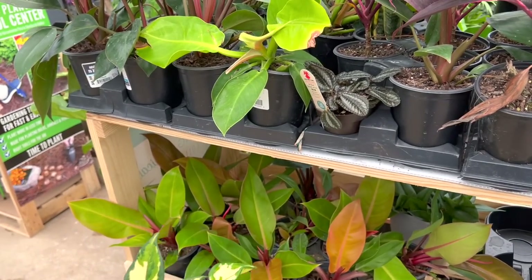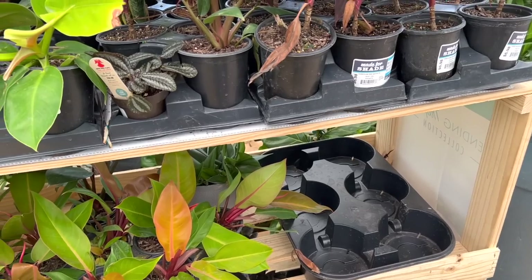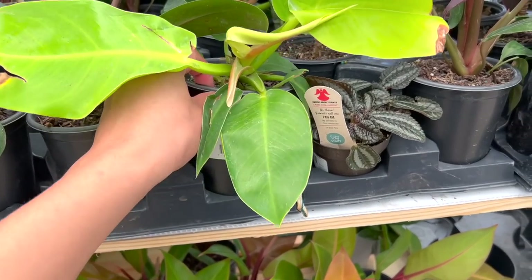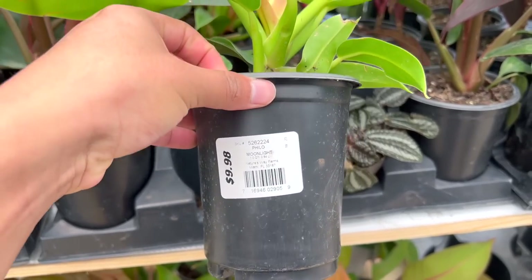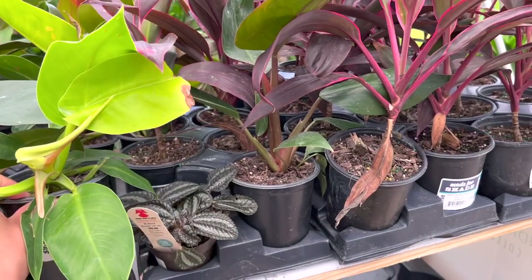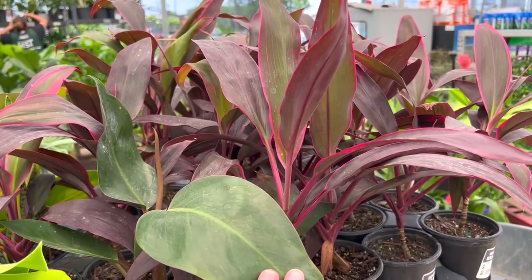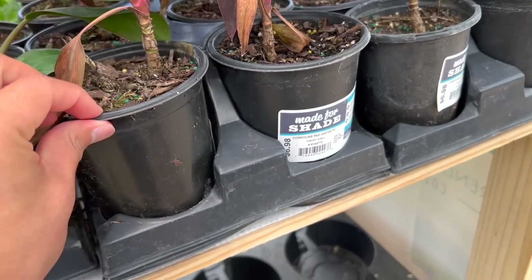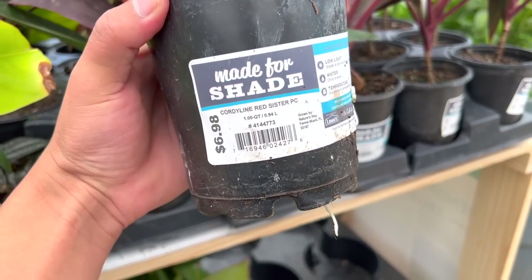If I did have money I would have gotten the Prince of Orange, the Moonlight philodendron which is a very bright greenish plant, and I would have gotten the tricolor hoya from the thumbnail. But that's it for this location. Never again - it really was worth the trip though.